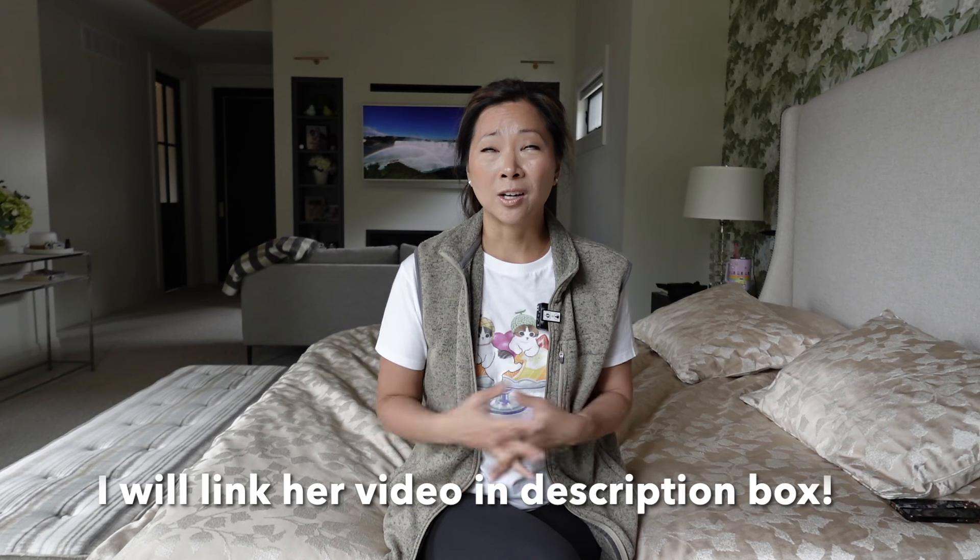Hey guys, welcome back to my channel. Today I'm going to be doing a video on being honest about my handbag collection. This video was inspired by Haley from Haley's Room — she was showing a video recently on the handbags she was thinking of letting go of, and it really made me think: are there any bags in my collection that I absolutely love but in the back of my mind I know I don't use and need to let go of? That's kind of where I am right now.